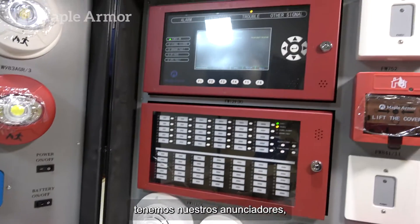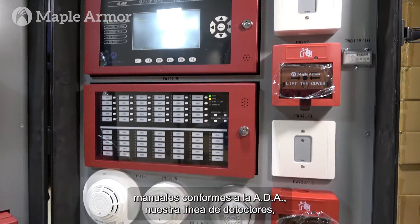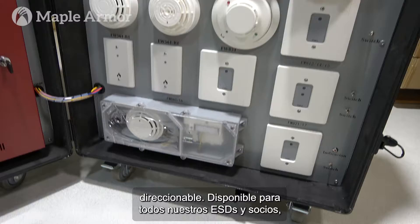Over on the right we have our annunciators, various modules, our ADA compliant manual stations, our line of detectors, remote LED indicators, and our addressable duct smoke detector.